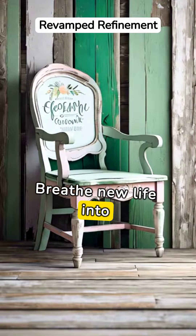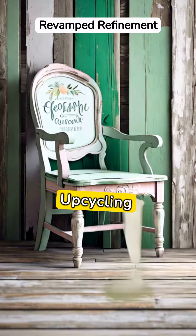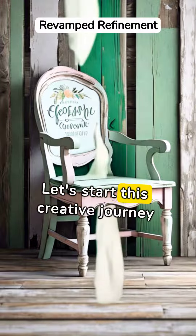Breathe new life into that worn-out chair or rustic table gathering dust. Upcycling isn't just about being sustainable, it's about awakening the artist in you. Let's start this creative journey today.